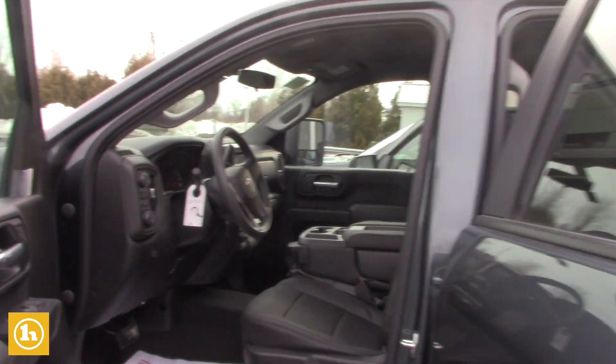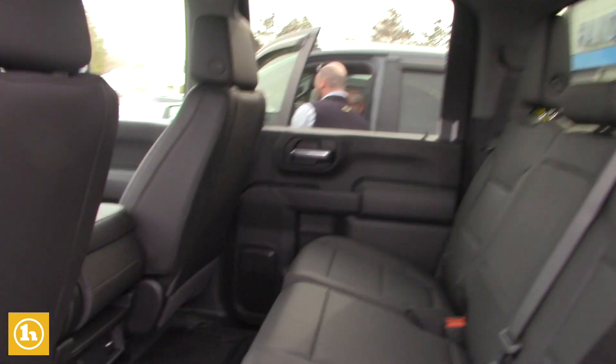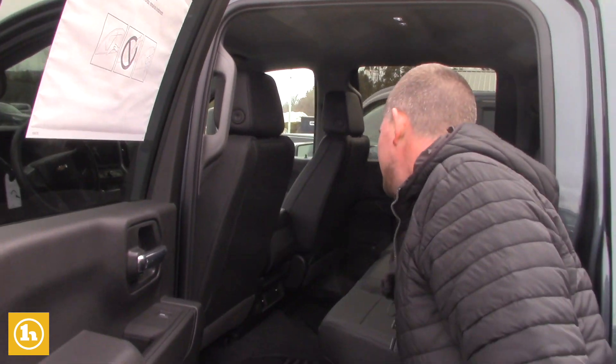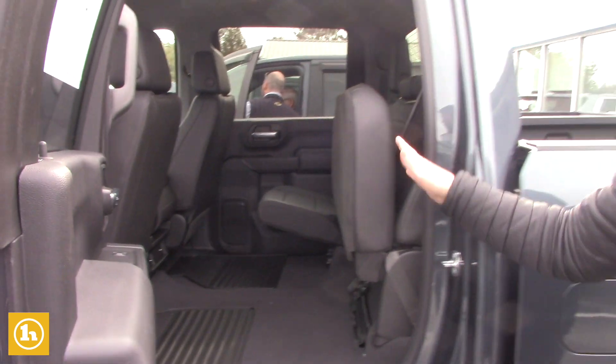Obviously an integrated trailer brake controller. It's got vents on the back. The cab is 2.8 inches more legroom than the previous generation Silverado 2500 or any HD really, and now they're 60-40 split bench seats so you don't have to flip up the whole back seat.